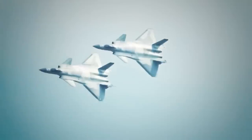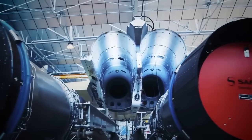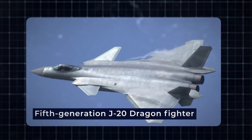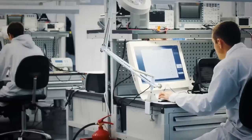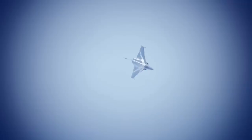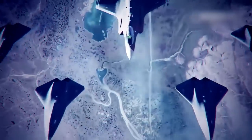Their sixth-generation fighter development is poised to incorporate advancements in laser technology, building upon their already capable fifth-generation J-20 Mighty Dragon Fighter. With China's investment in airborne laser technology and their reported incidents of laser engagements, this pursuit further intensifies the competition between the U.S. and China for supremacy in laser-equipped aerial combat.